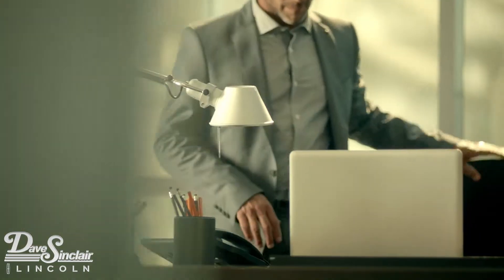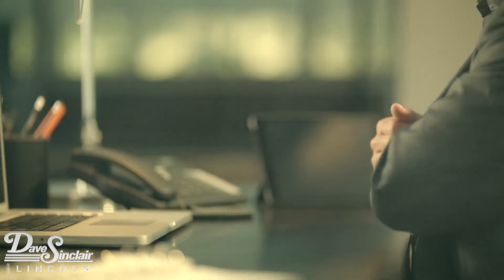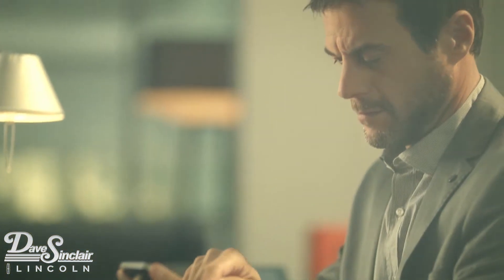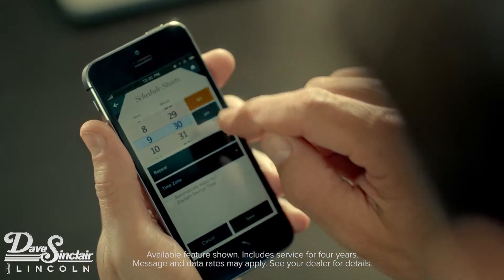The My Lincoln mobile app with an embedded modem was designed to take the driving experience to the next level. You can easily access your vehicle from virtually anywhere in the world, and even schedule remote starts to customize your Lincoln's in-vehicle temperature before taking the wheel.